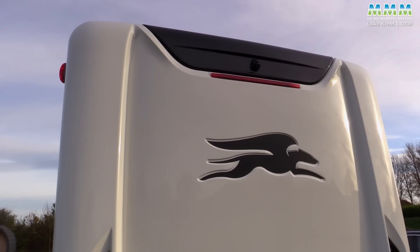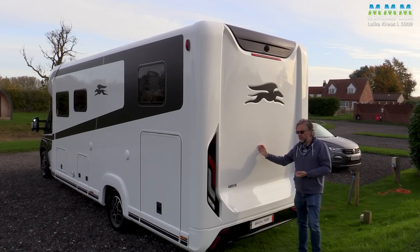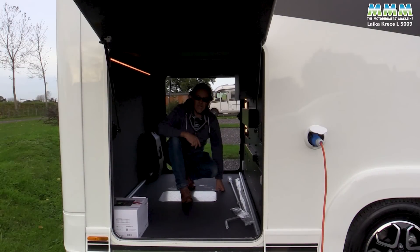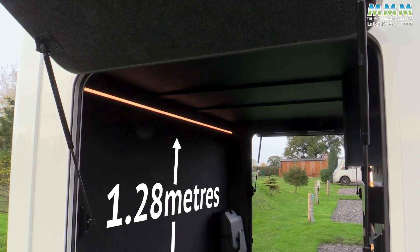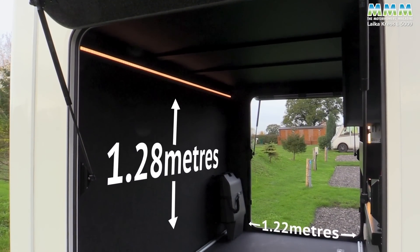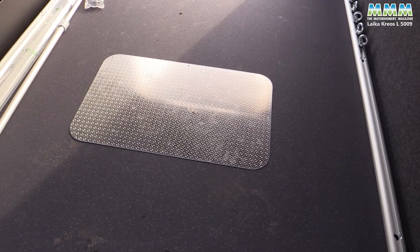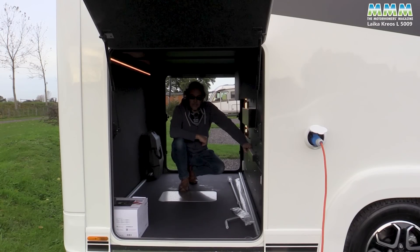Your reversing camera is part of either the multimedia pack, or if you upgrade further, as on this van, part of the Da Vinci pack. And then of course there's this huge rear garage — 1.28 metres high, 1.22 metres wide. You've even got a checker plate panel for your motorbike stand in the middle, because this garage can take 250 kilos. Overall payload on the vehicle in standard spec is 713 kilograms.